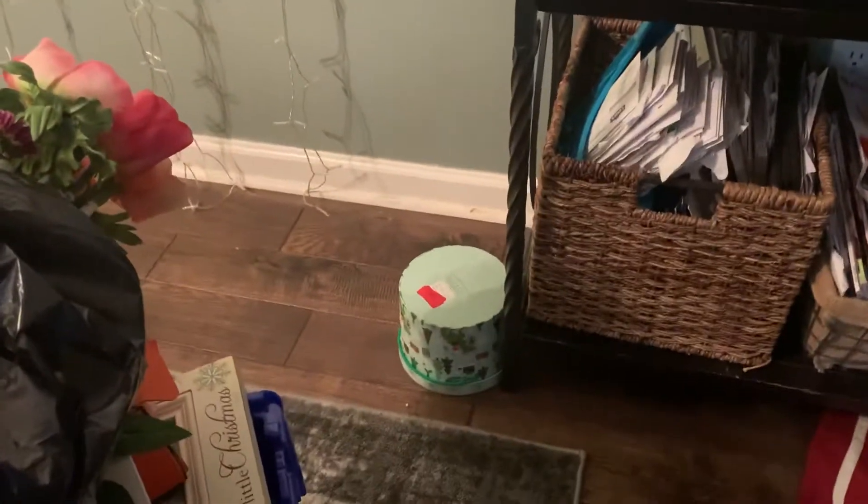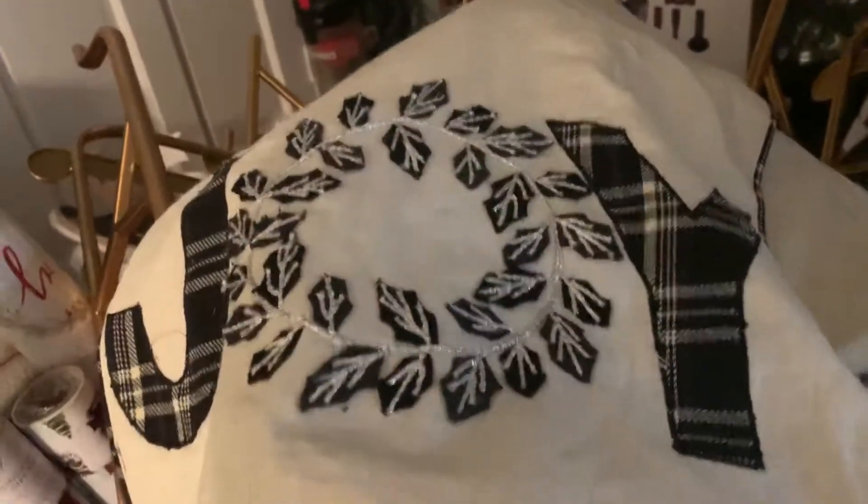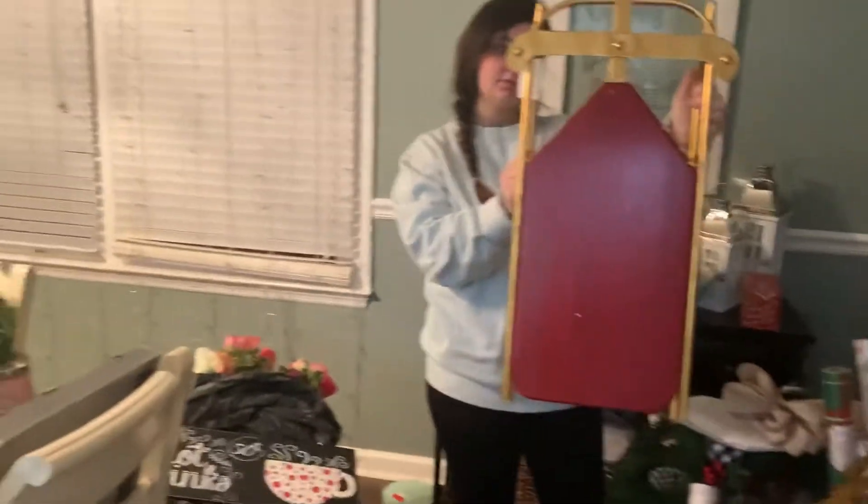We found cookie boxes, present boxes. We found table runners — this is one of the table runners, this is another one. The lanterns, the metal houses, and stuff all in this box. Wrapping paper, these penguins, sleighs — oh, sleighs! We found maybe eight or ten of them, as y'all can see. Different sizes — here they are. There's a picture of one and it's different sizes.